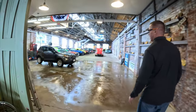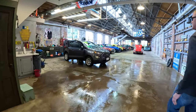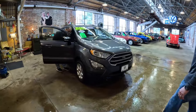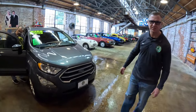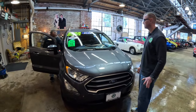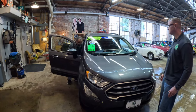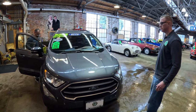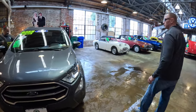Right now Robert is detailing this 2019 Ford EcoSport. We just got it in — it only has 13,000 miles on it, one owner, clean Carfax. Robert, how's this car? It's beautiful — it's like a brand new car. Someone's going to get a really good vehicle with this one. It's four by four.